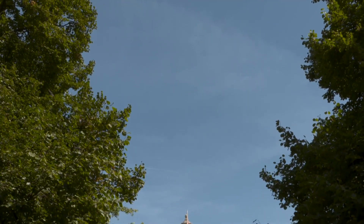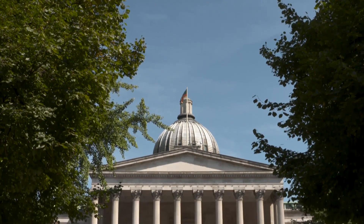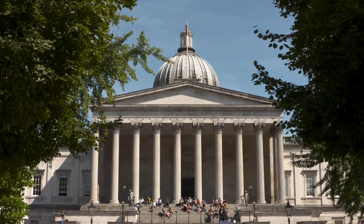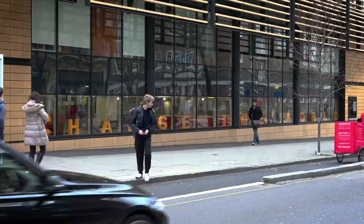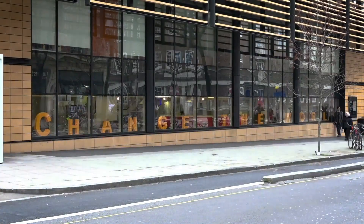When Covid started really hitting in the UK, there started being a whole host of conversations around how engineers and people with expertise in technology development and manufacturing could start trying to support the healthcare system. Here at UCL we've got a really nice collaborative setup where we have really strong links between the engineering community and the healthcare community through the hospitals. So we already had really strong links with University College London hospital.